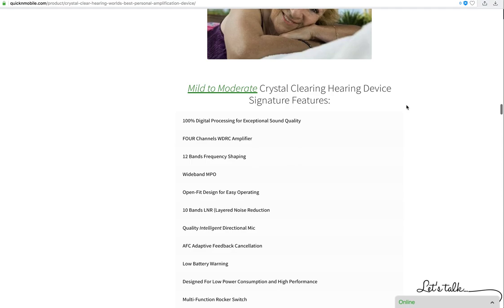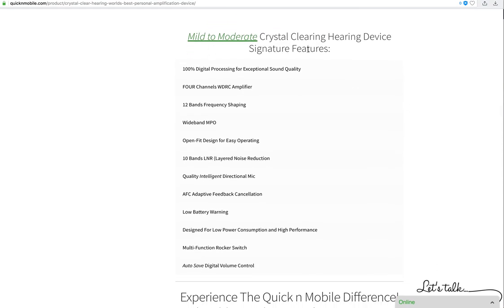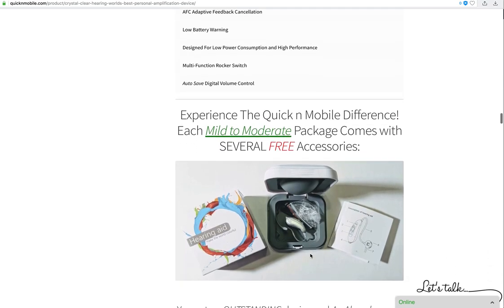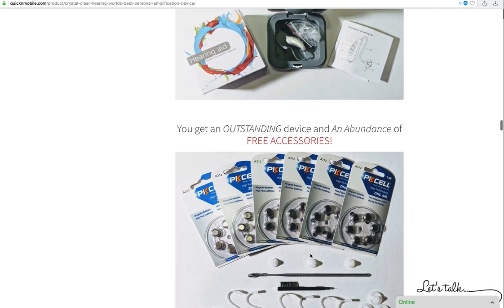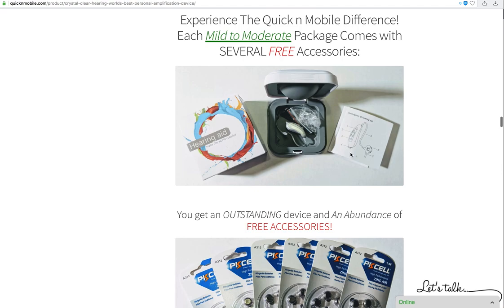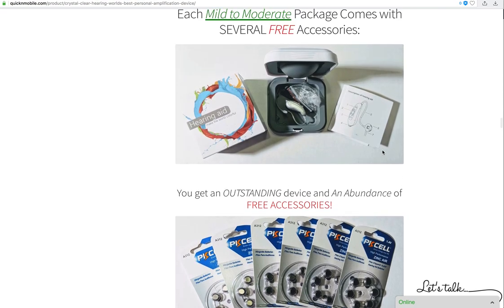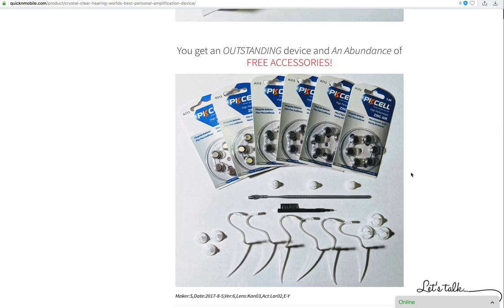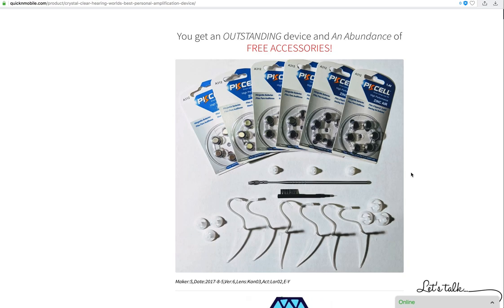Moving forward, we reiterate that this specific device, featuring brand new technology, is meant for people with mild or moderate hearing loss. We give you all the different statistics, and we reiterate that in addition to the device itself — which we've seen lower quality versions of going for higher prices — we give you a quality device at a low price that you'll be able to use for a long time with the warranty, plus multiple different accessories.